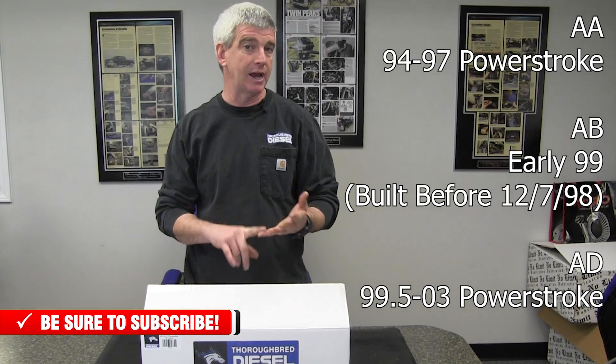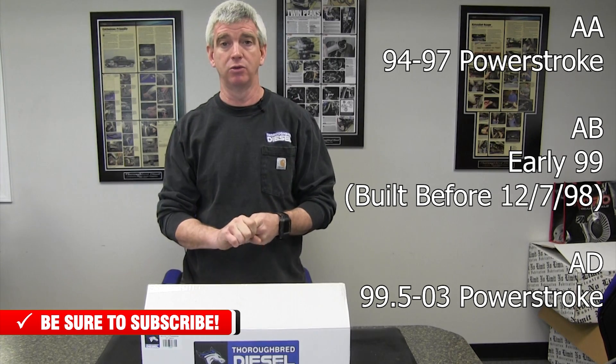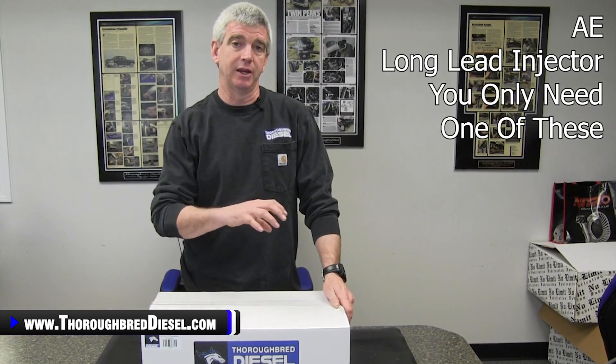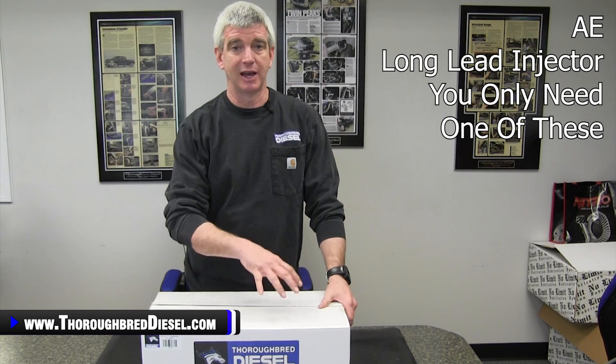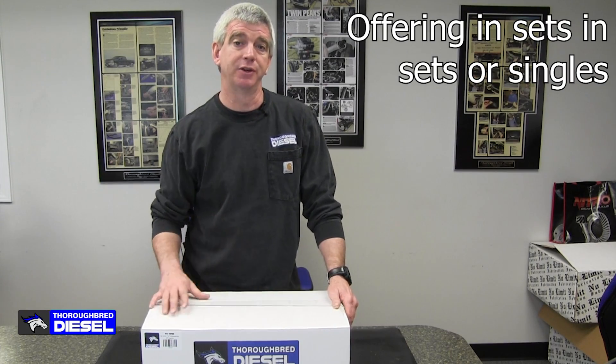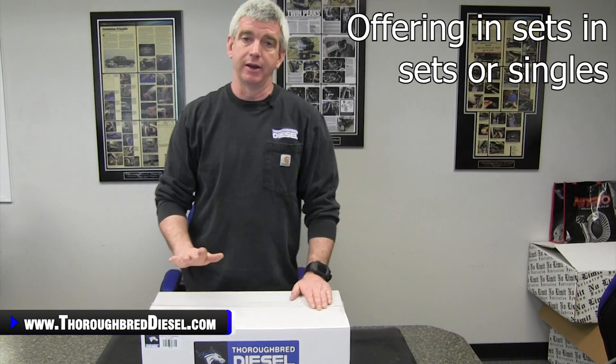We have these for the '94 all the way to the 2003 trucks. We're doing these in the AA code, the AB code for the early '99 guys, and then the AD codes for the 99.5 to '03 guys. We're also doing an AE long lead injector. These injectors are going to be offered individually — an AA for the '94 to '97, an AB for an early '99, or an AD for the 99.5 to '03s. For a high mileage truck, we're also going to offer full sets of eight, sent to you in a box, ready to put in the truck.